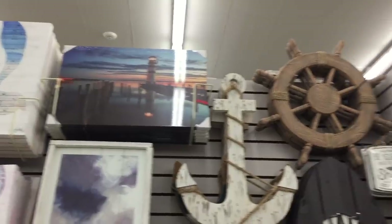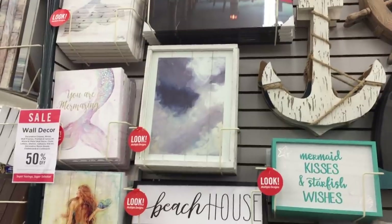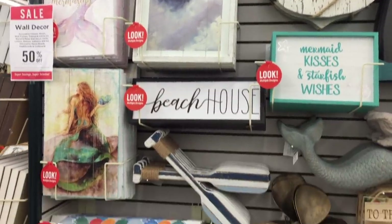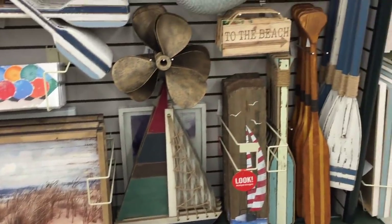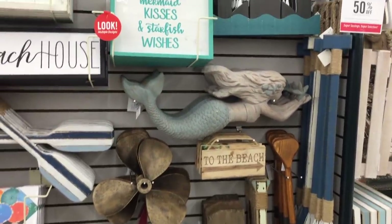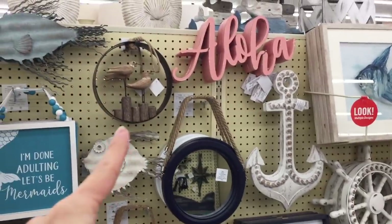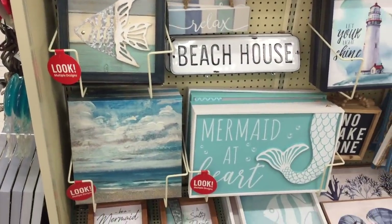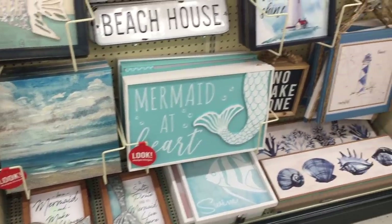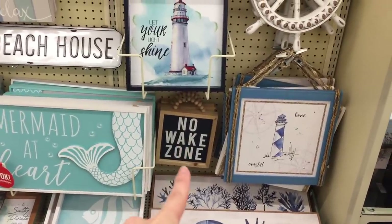I think I'm obsessed. I think I now understand why people have beach theme. I really, really love this. Look at those oars - come on you guys. Talk me out of it, tell me it's too cliche. But wait, there's more - that right there. If there's any time to get it, it's now because one, there's a bunch of new stuff, and two, it's all currently 50% off. No wake zone. You know what I really want? A sign that says no phone zone - that's what I need. Help me find it.